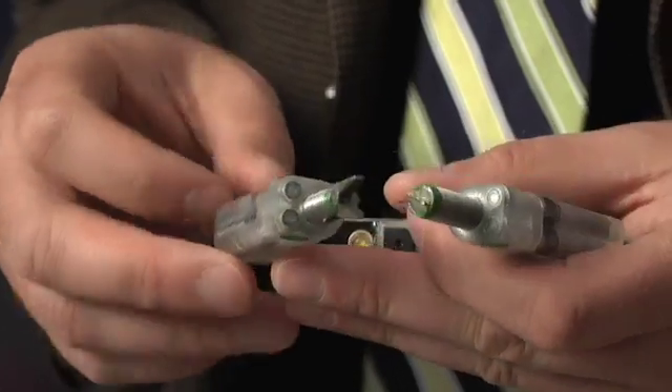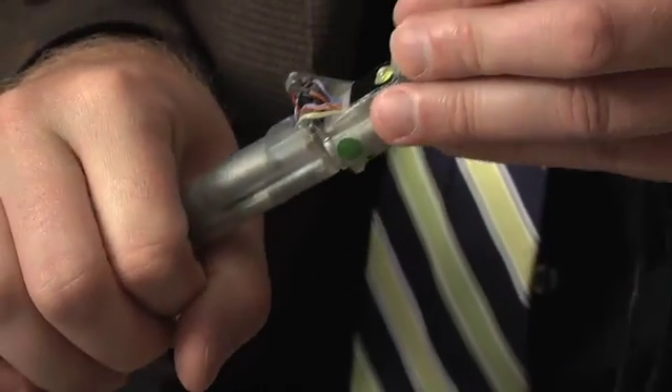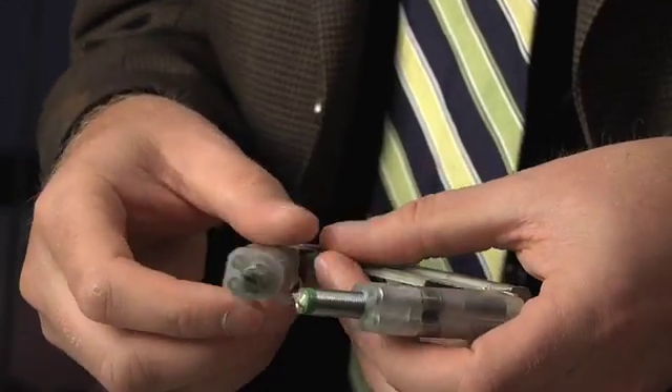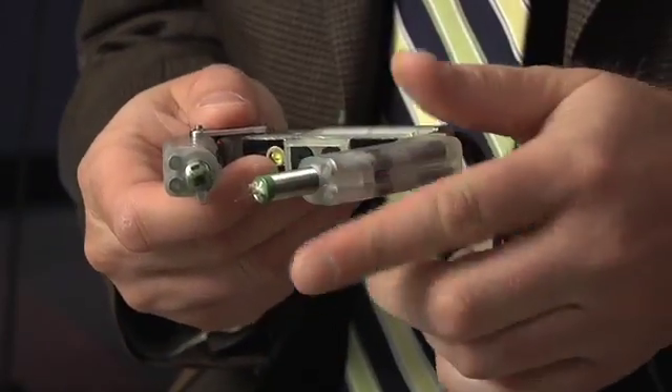For example, the robots we make, like this one, for surgery — they make a small transformation. They can be reconfigured so that they can be inserted into a small incision. Once they're on the inside, they reconfigure themselves so that they can perform surgery. This robot has a couple of eyes and a right hand that can grasp things and a left hand that can cut things.